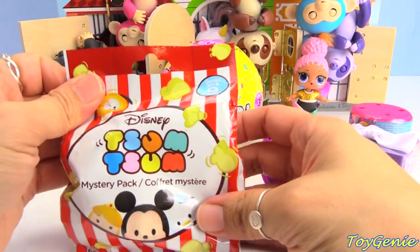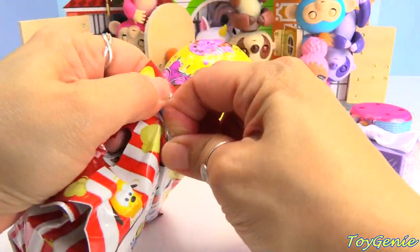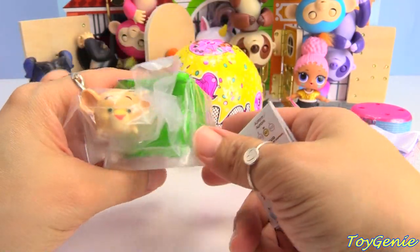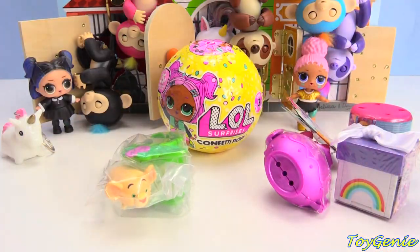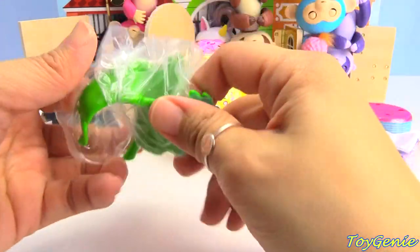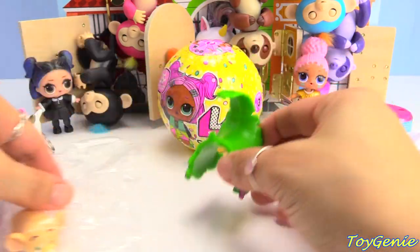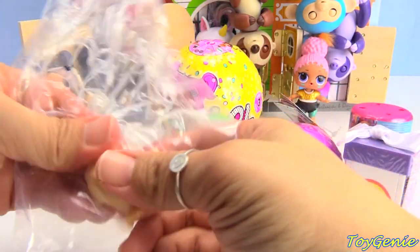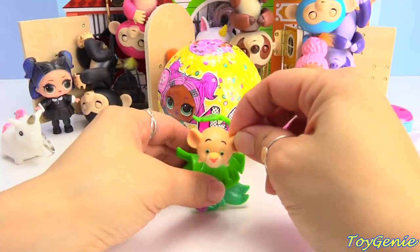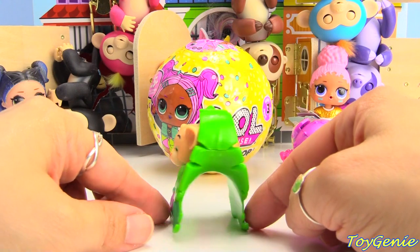Let's see this surprise. We have a Disney Simpsons mystery pack. Let's find out what we have inside. This is so cute, let's open this up. Here is a giant leaf. And we got Nala — so awesome and adorable. Let's give her a spin.